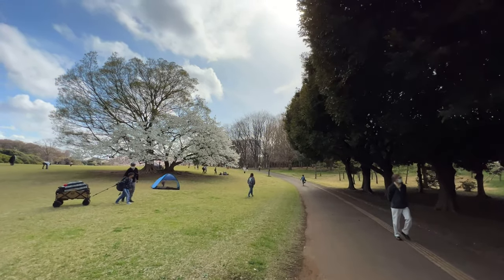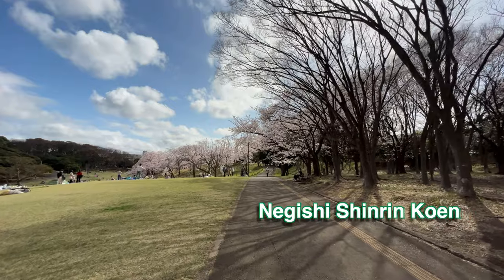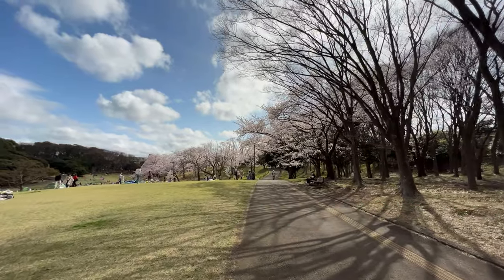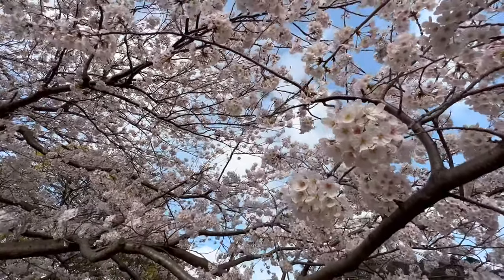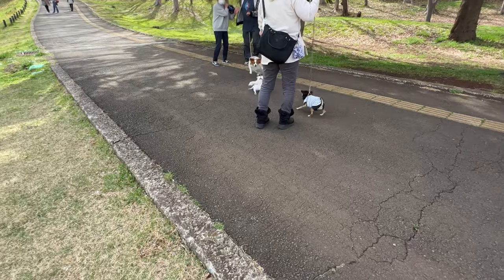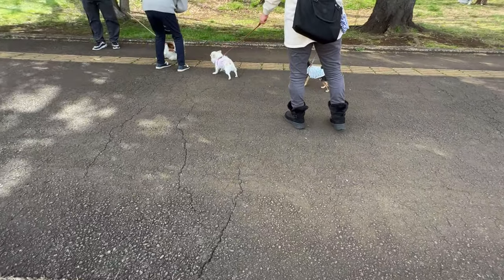Negishi Forest Park is known as Negishi Shinrin Koen in Japanese. It is home to about 350 sakura trees. This is a great place to bring your pets too. Wanda-furu!